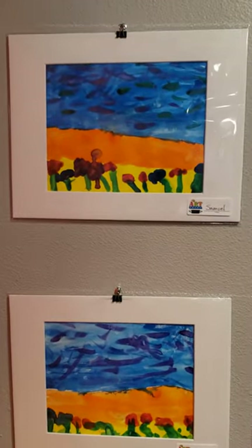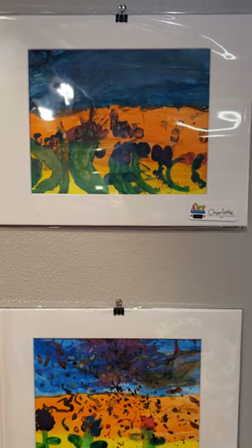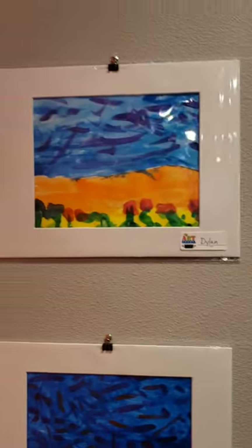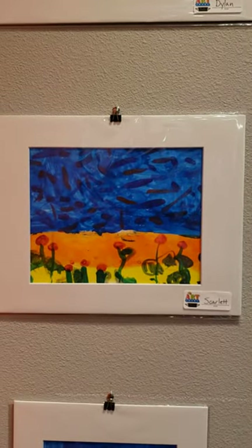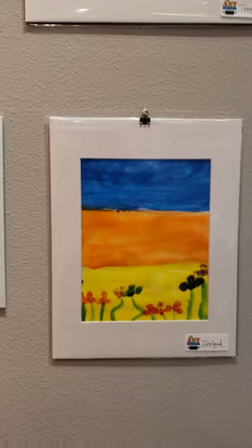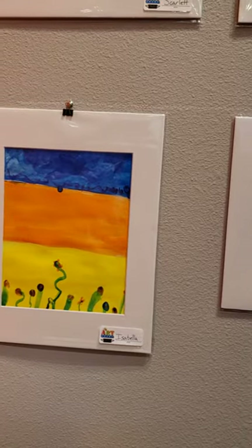We have something by Samuel, we have something by Charlotte, Sahil, Gabriela, Dylan, Scarlett, Payton, Trenton, and here's one by Ireland and Skyla and Isabella.